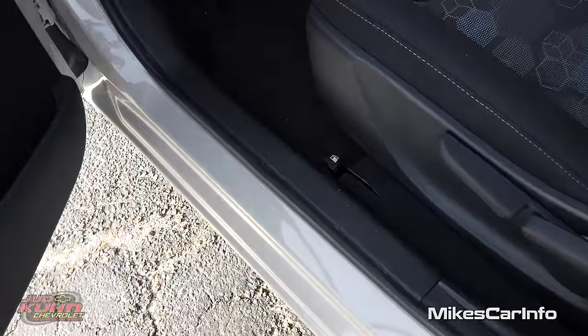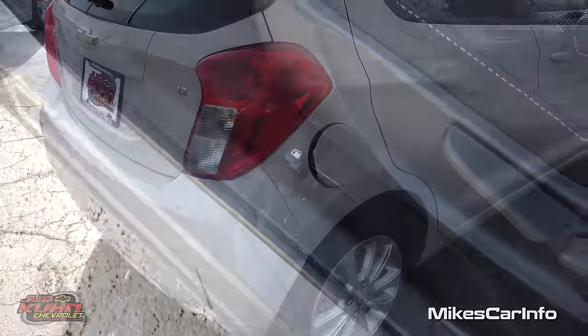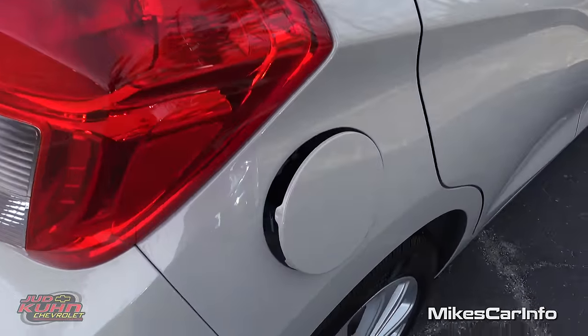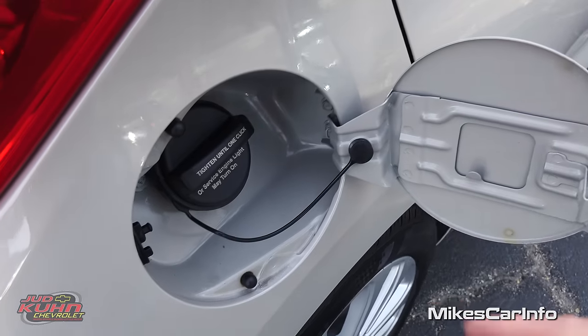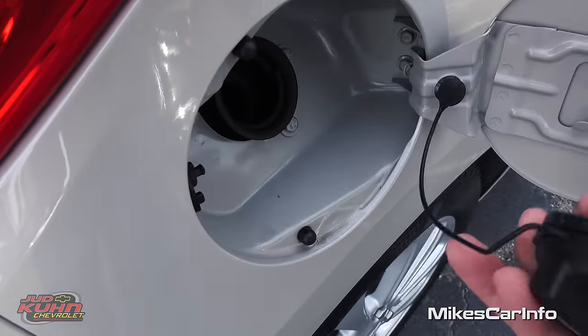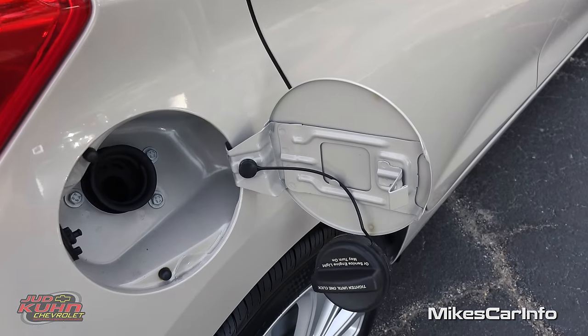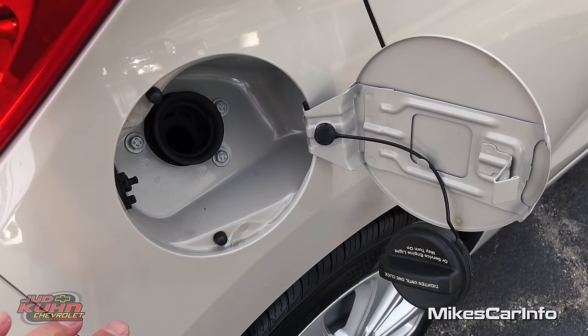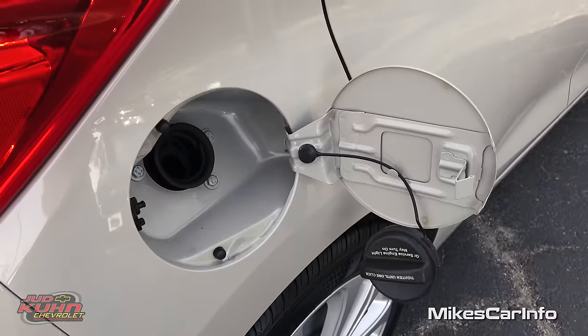The fuel door is a locking fuel door and it's on the passenger side, so you can always use that as an excuse to have them pump the gas for you. There's your cap with a little tether that has a place to hang it to keep the cap away from the really nice Toasted Marshmallow color — and it also keeps you from losing the cap.